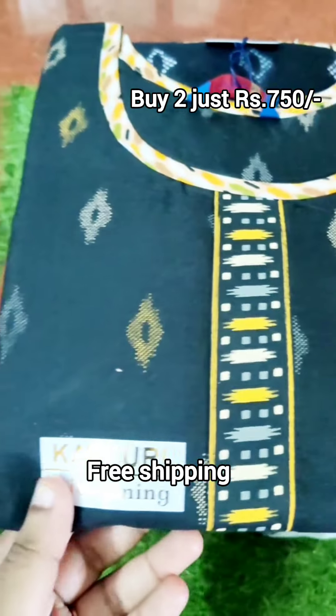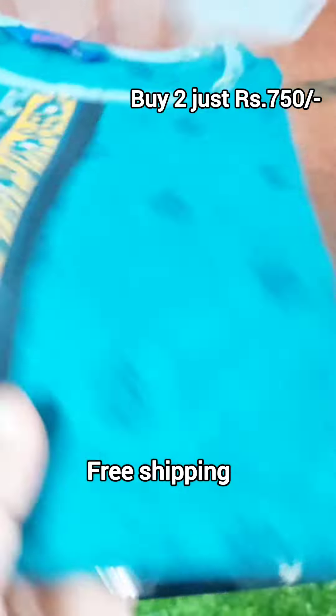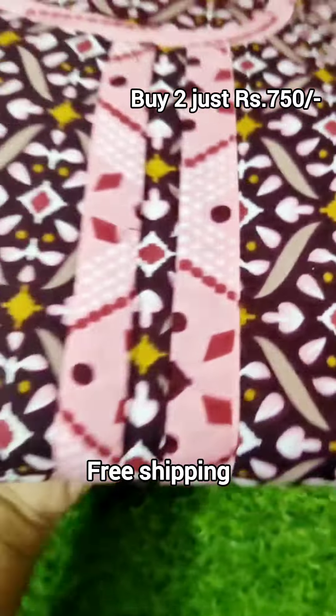You have a mixed cotton fabric that is easy to iron. You can use the washing machine for care. You can use it for daily wear as well.